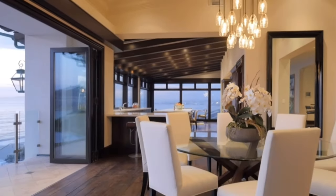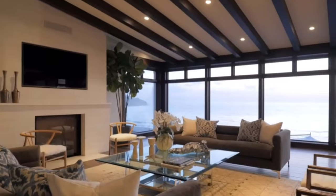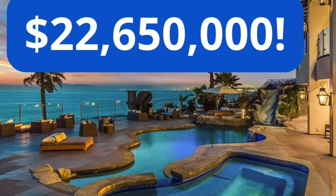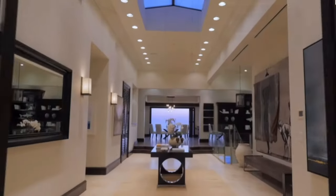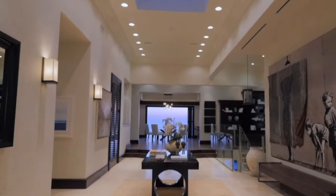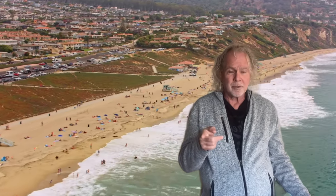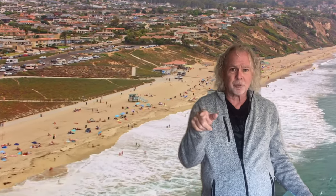In February of 2018, this coastal compound sold for $22.65 million — a record high for residential property in the beach cities of Redondo Beach, Hermosa Beach, and Torrance. And I mentioned the property is actually in Torrance with a Redondo Beach postal address. So you know: Torrance schools, Torrance city services, Torrance on the beach.